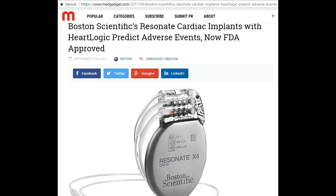Sensors monitor heart rate, breathing rate and volume, thoracic impedance, as well as the patient's current physical activity levels. The Resonant implants actually listen to heart sounds, implying there is some kind of microphone inside the device. According to Boston Scientific, the HeartLogic alert system has shown a sensitivity of 70% in detecting worsening heart failure, and can predict serious cardiac events well before they happen.